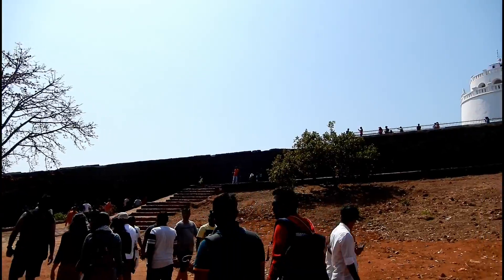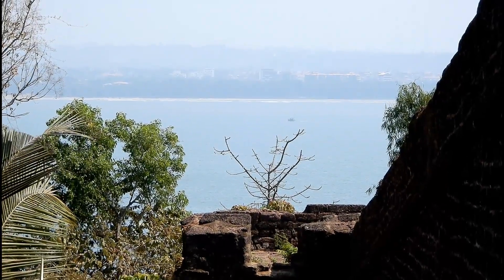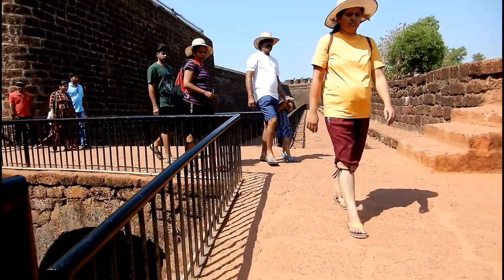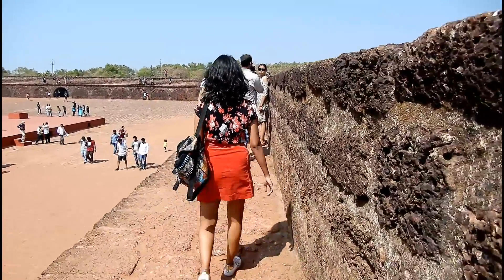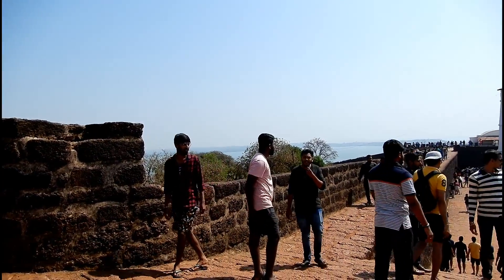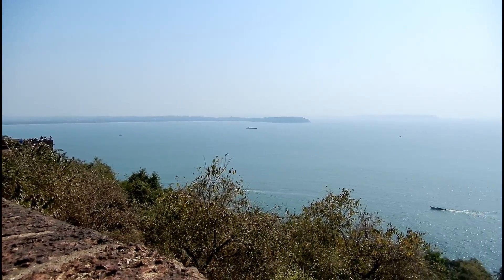So we just reached Aguarda Fort right now. Aguarda Fort along with its lighthouse is a 17th century Portuguese fort which is built over the Sinquerim beach in Goa and it took us around an hour to reach here from Kalambut. The fort is no doubt a beautiful monument but what mesmerized us even more was the surreal view of the ocean from the fort.